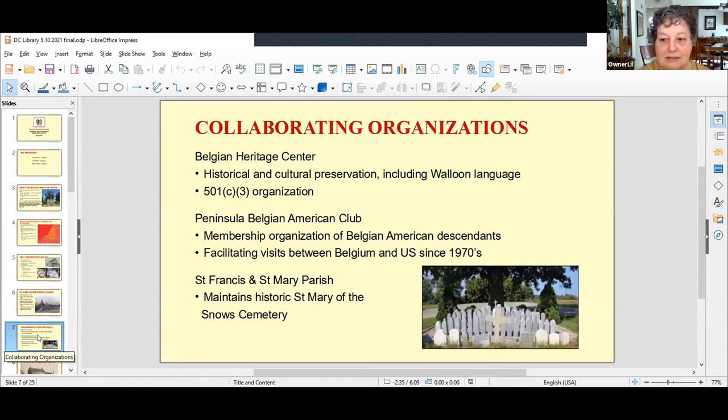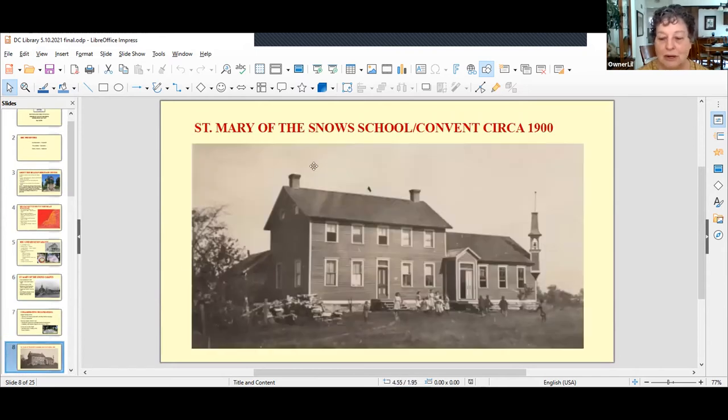There are three collaborating organizations on this campus. The Belgian Heritage Center, a 501(c)(3) organization, has a historical and cultural mission. The Peninsula Belgian American Club is a membership organization of Belgian American descendants — open to anyone interested — known for facilitating visits between Belgium and the U.S. since the 1970s, with a monthly program schedule held at the Heritage Center. The third is the St. Francis and St. Mary Parish, which continues to maintain the historic St. Mary of the Snow Cemetery on campus.